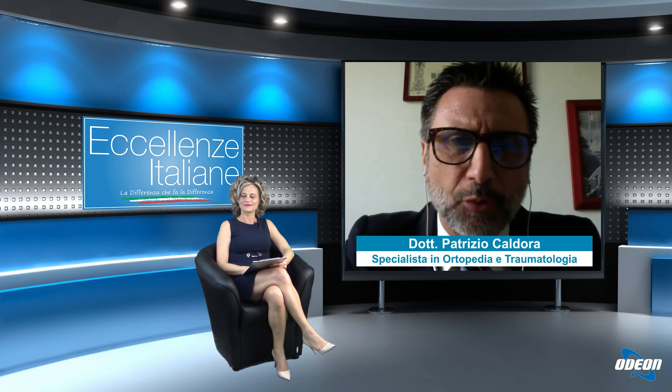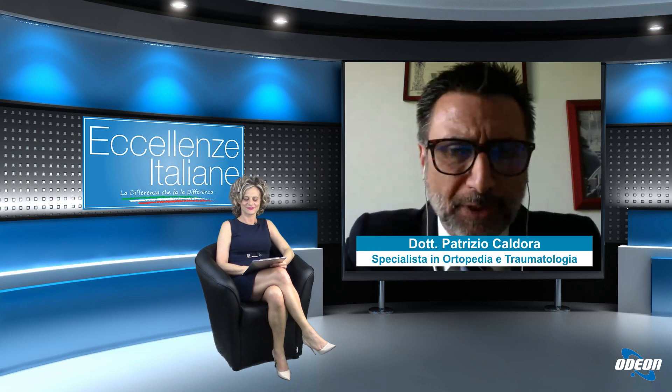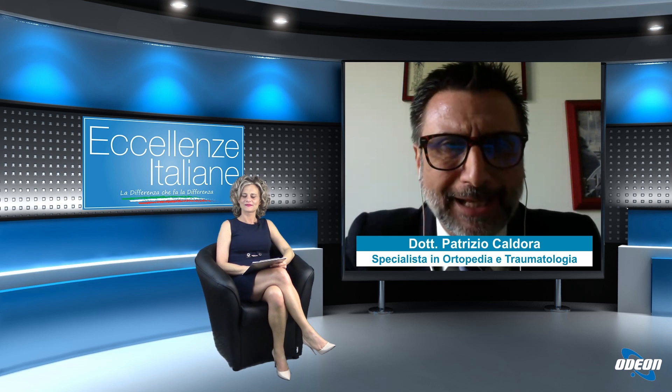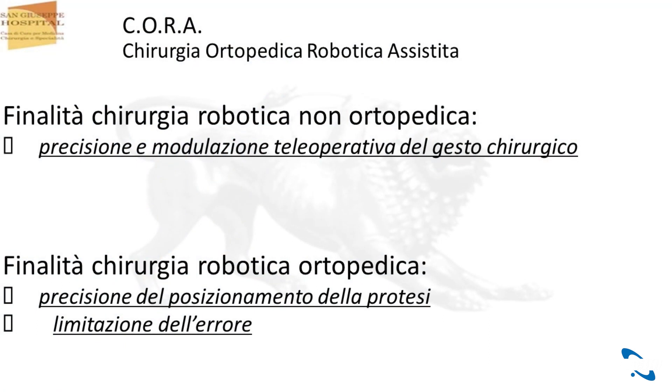Sì, sono due sistemi completamente diversi. Quando parliamo di robot generale, per intenderci quello più comune, più usato è il cosiddetto Da Vinci. In questo caso noi abbiamo la possibilità di gestire il gesto chirurgico con maggior precisione e l'altro vantaggio è quella di poter fare un gesto teleoperativo. Che vuol dire? Che se con la mano non riusciamo a fare un movimento molto stretto, molto chiuso, con il robot possiamo farlo. Se abbiamo un tremore della mano il robot lo elimina, e potremmo addirittura far operare in collegamento in remoto un chirurgo dagli Stati Uniti. Quindi una funzione molto importante.